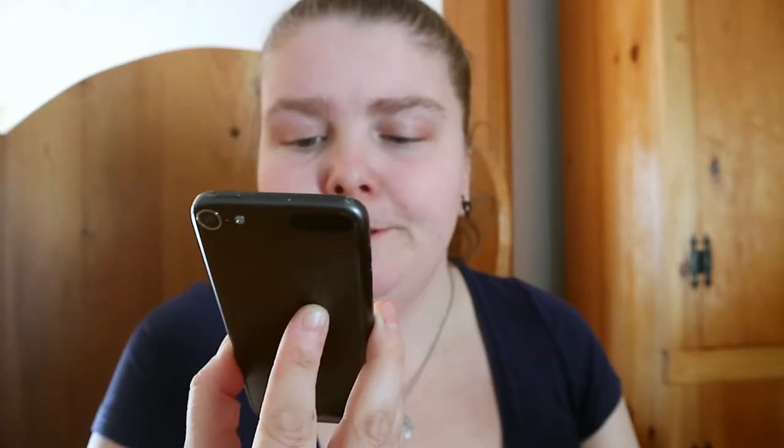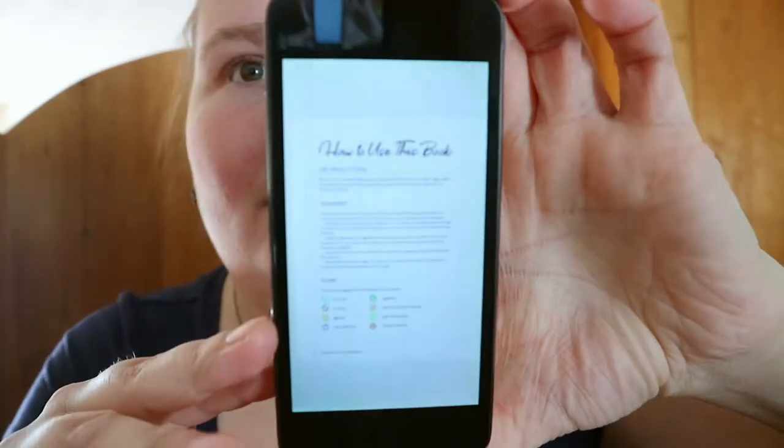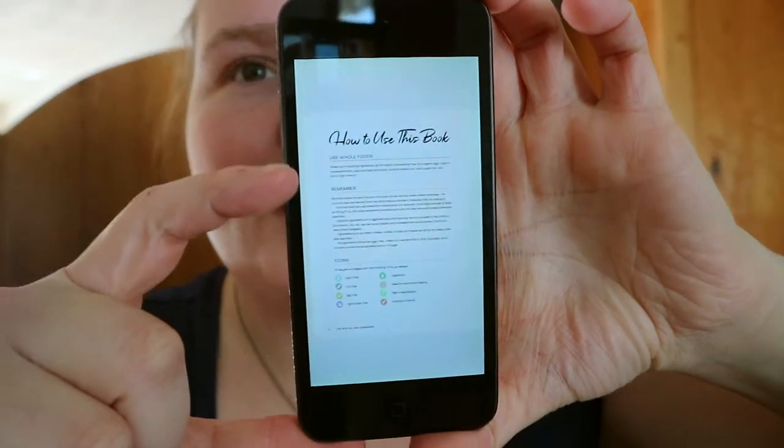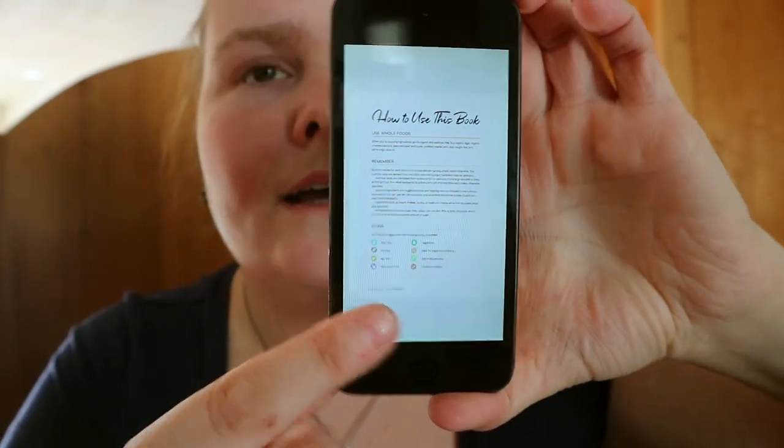Chapter one is keto-friendly homemade basics. Chapter five is easy low-starch lunches. Chapter eight is extra sauces, marinades and much more. In the how-to-use-this-book section, you get the information there, and down here are the icons.